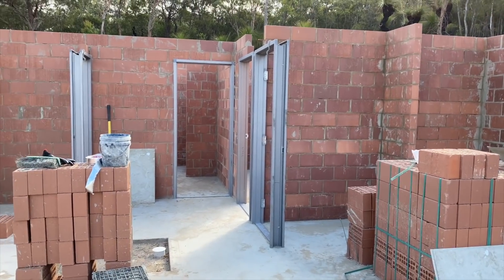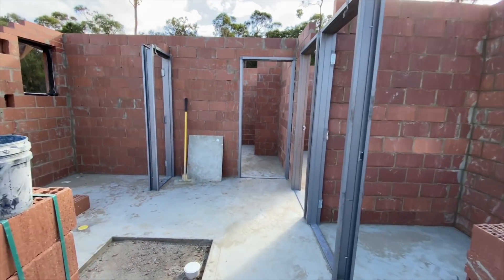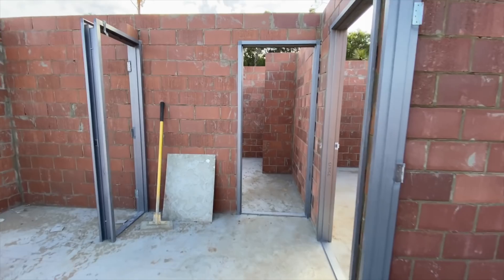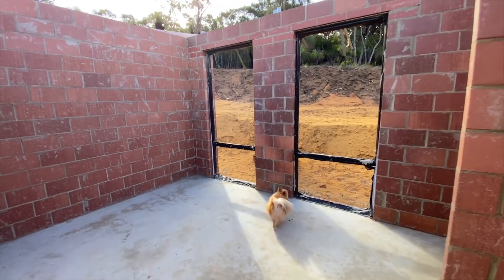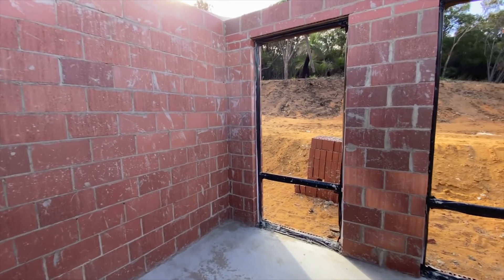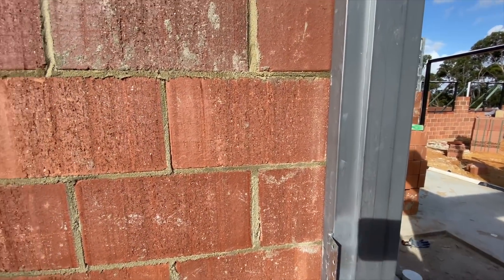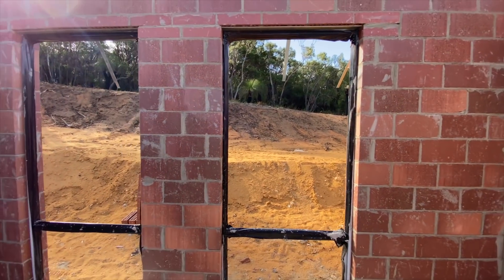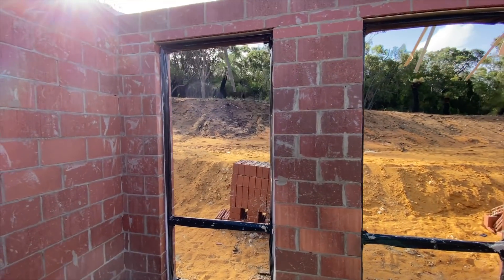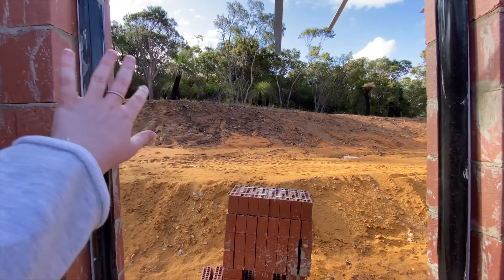We just got here and we have our first few internal walls. Wow, this is so weird. A room — a room! Door frames. It's super bunkery because we're so low, but I actually love it. I find that so cozy.